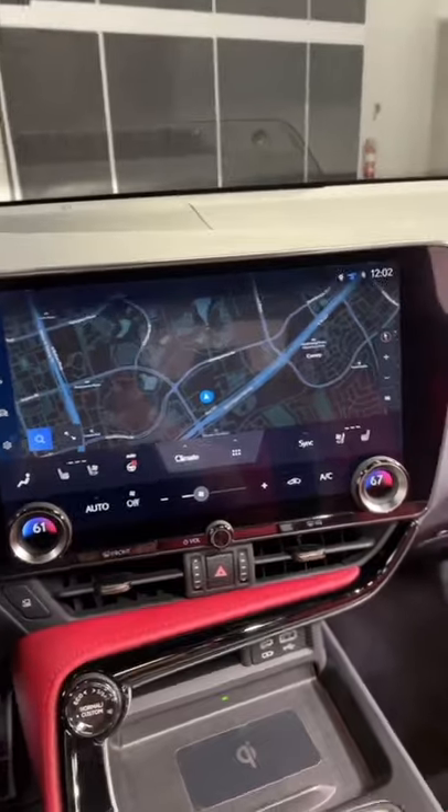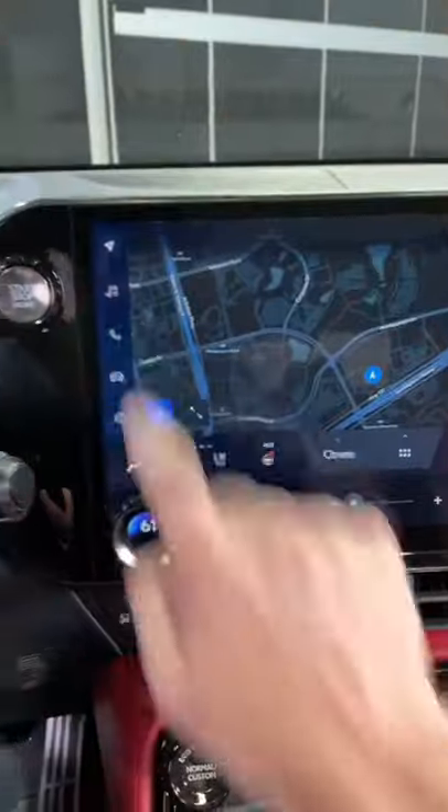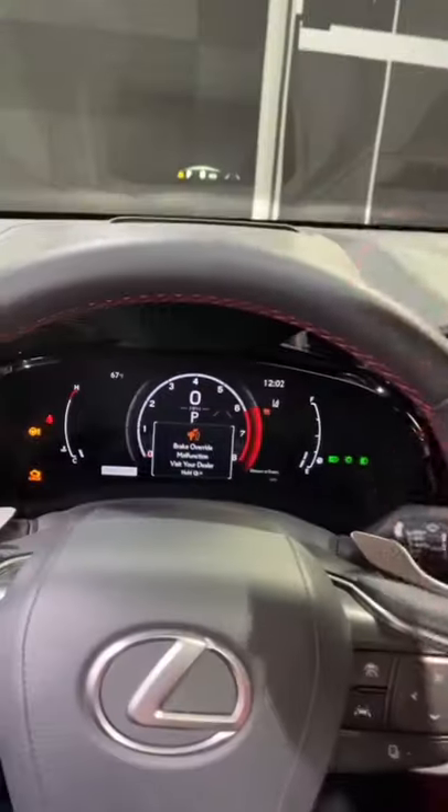The technology is the biggest improvement though. No more touch controller down here. You get a giant touchscreen with all the latest technologies built in, a digital gauge cluster, and a massive head-up display.